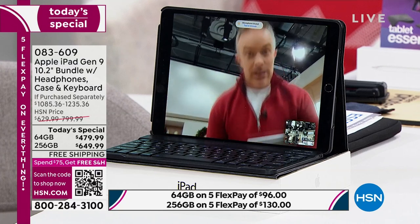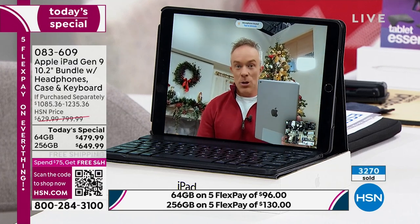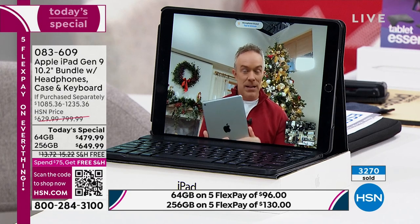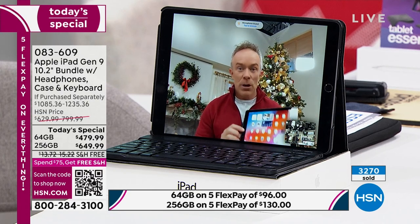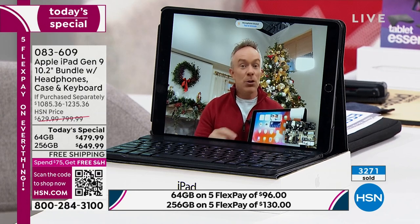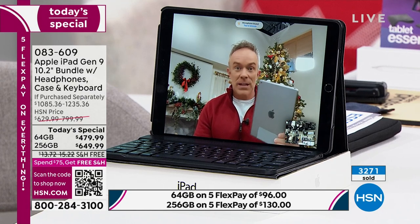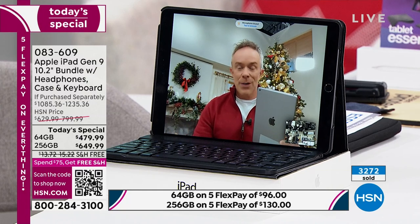We're getting closer to the holidays. In the past we've had Apple iPad specials on Black Friday or the weekend after Thanksgiving, but we didn't want to wait. Maybe this is a gift for you or someone in the family. You're getting the Generation 9 iPad with its 10.2-inch screen. If you're new to Apple, HSN makes it the perfect place to give it a try because we give you a longer holiday return time to move into it — log into your email, set up accounts, and see how fast and fluid it is.